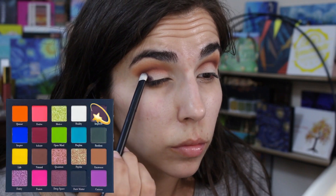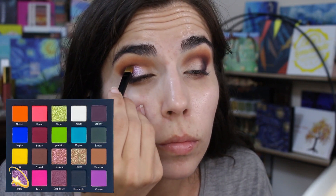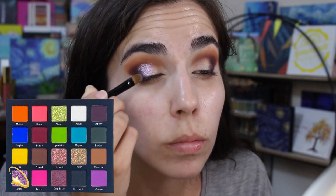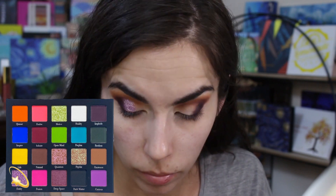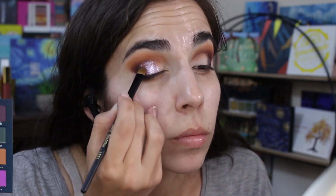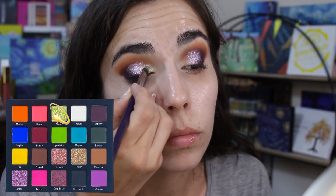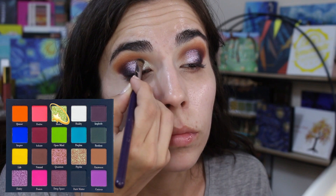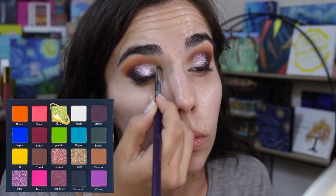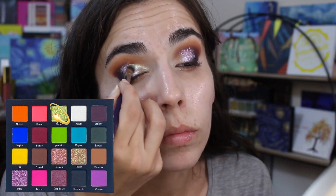Next up, I'm taking the Implode shade again and packing it on my outer corners. For the shimmers, I decided to use Entity on the center of my lid — this shadow is very beautiful, with a lot of sparkle and a subtle little purple to the shimmer. It goes on really nicely and I was just very pleased. It's very subtle but absolutely beautiful. This was a perfect pairing for a more neutral look, but I wanted a little pop of me, so I added green Motive on the inner half of my eyelid.